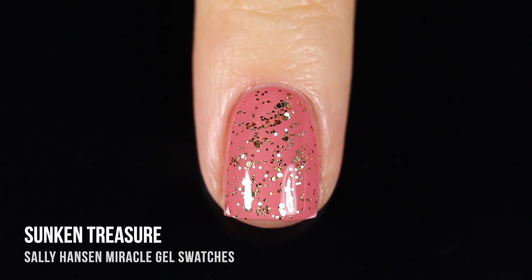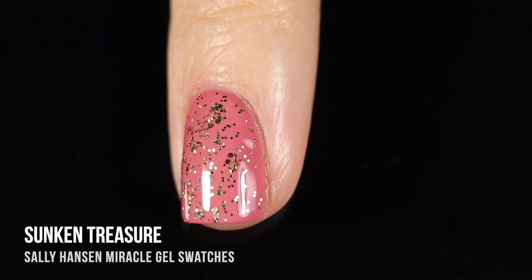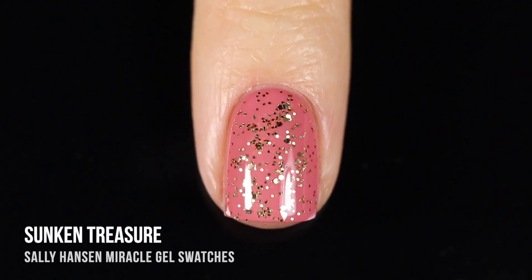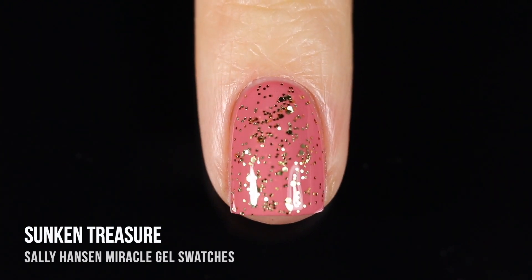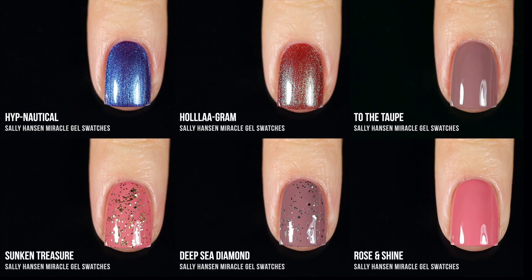I've personally been in such a topper mood lately, and I always love having a drugstore version because they are much more accessible. These are definitely going to come in handy for a lot of nail art and topping. So here are all of the polishes together.